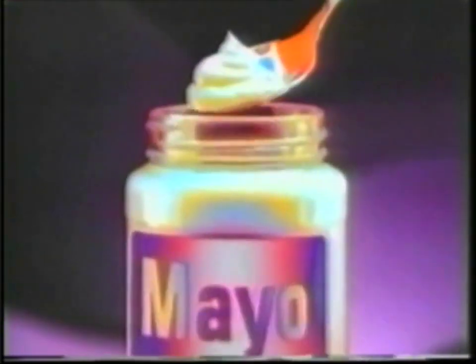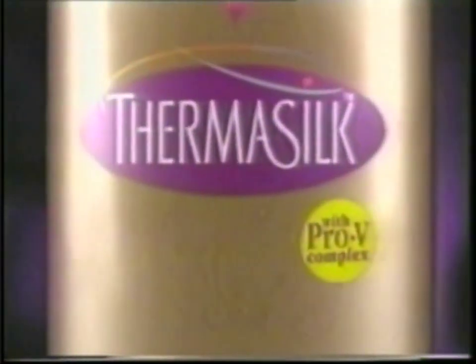You wouldn't believe what some people use to get their hair in better condition, when all you really need is your blow dryer and heat-activated Thermosilk. Thermosilk is turned on by heat to make your hair look and feel healthier. Its unique protein formula goes beyond protection to actually improve your hair's condition.